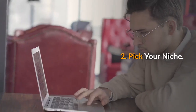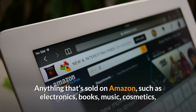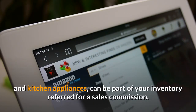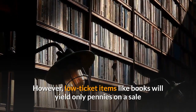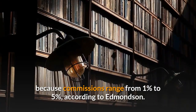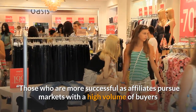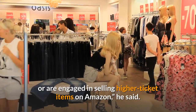2. Pick your niche. Anything that's sold on Amazon, such as electronics, books, music, cosmetics, and kitchen appliances, can be part of your inventory referred for a sales commission. However, low ticket items like books will yield only pennies on a sale because commissions range from 1% to 5%, according to Edmondson. Those who are more successful as affiliates pursue markets with a high volume of buyers or are engaged in selling higher ticket items on Amazon, he said.